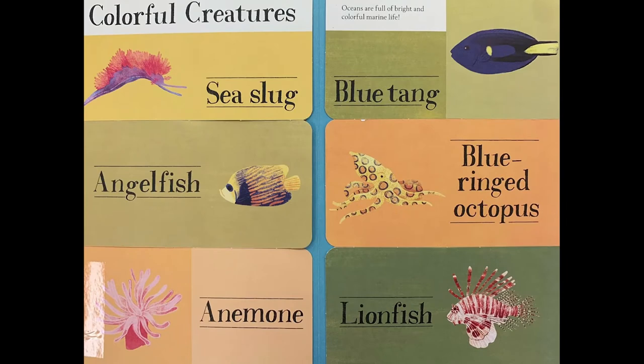The ocean is full of bright and colorful marine life. Some of the colorful marine creatures are sea slugs, angelfish, anemone, blue tang, blue-ringed octopuses, and lionfish.